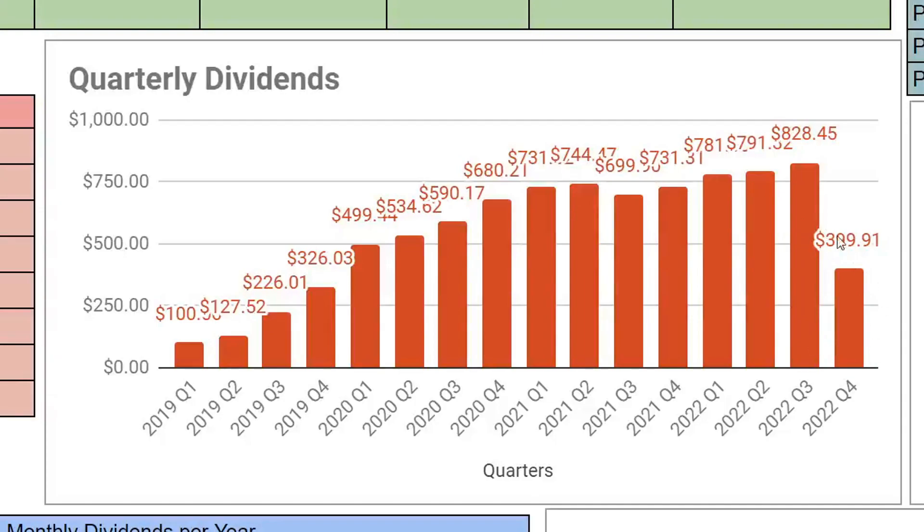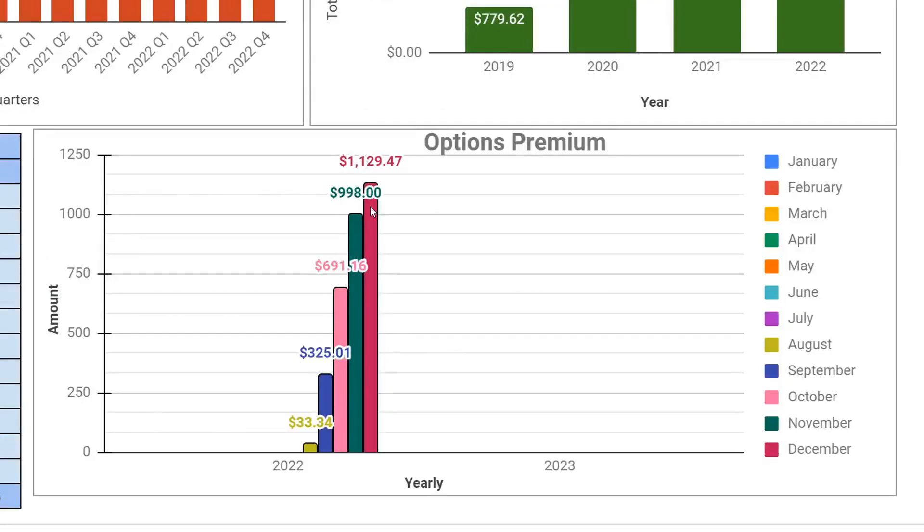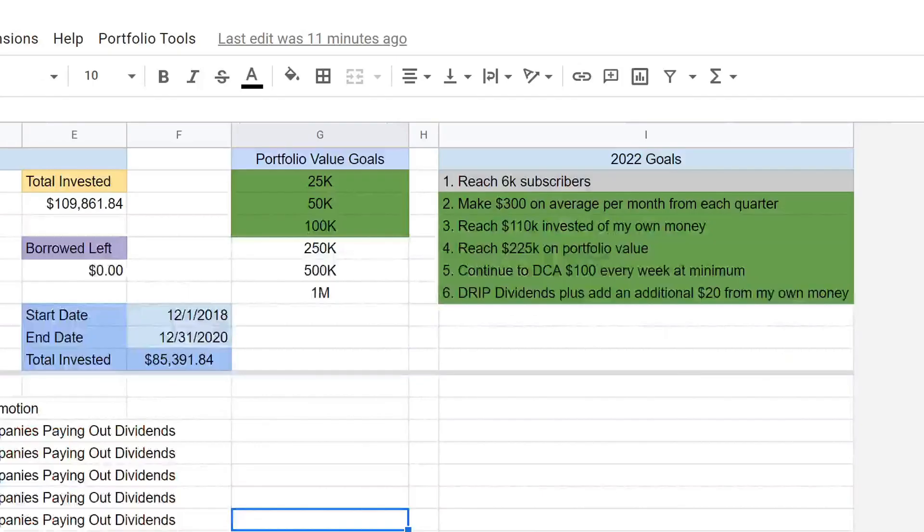We're working on the last month of Q4 2022. So far in 2022 we've made $2,801 in dividends — still waiting on December, which should spike it up past the three previous annual dividends. For the video title, this past month of December we've made $1,129.47 just collecting premium from selling options. We've already surpassed November, and we still have next week to see how much more we can make.